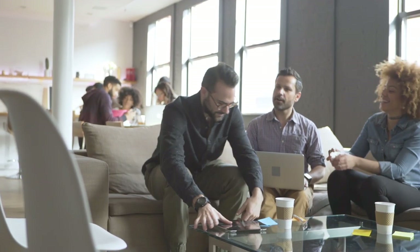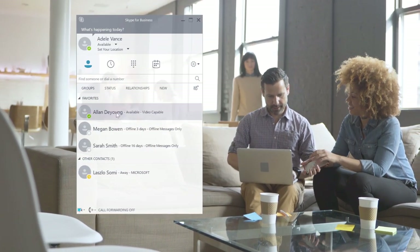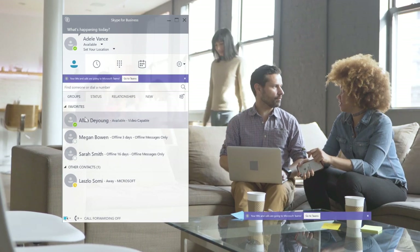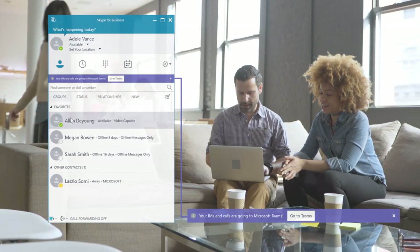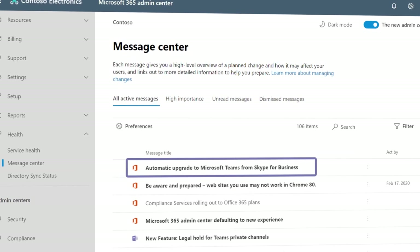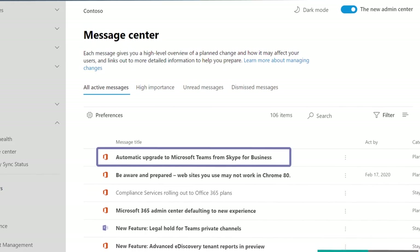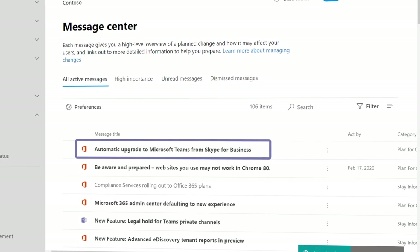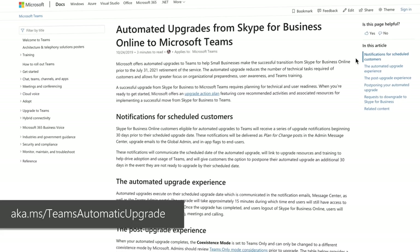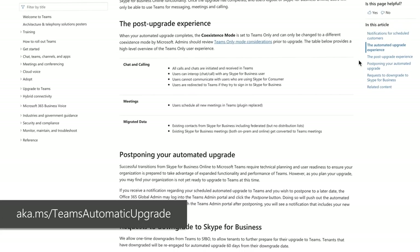For smaller organizations that do not have hybrid or on-premises dependencies and are using Skype for Business Online only, Microsoft offers an automated upgrade for your Office 365 tenant. We will notify you in advance in the message center and via email if your tenant has been selected. This is a great benefit if you don't have dedicated IT staff. You can learn more at aka.ms/Teams automatic upgrade.